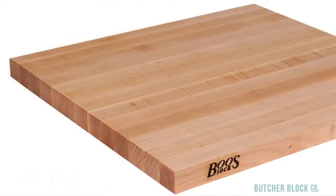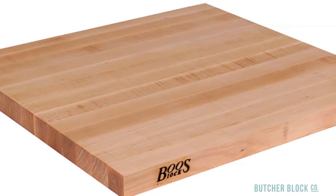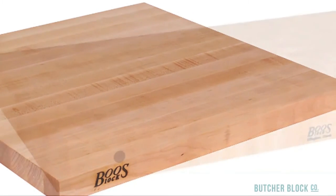Edge Grain, by far the most popular, is made using full length rails of wood thermobonded side by side. Edge Grain counters show subtle variation in color and grain.